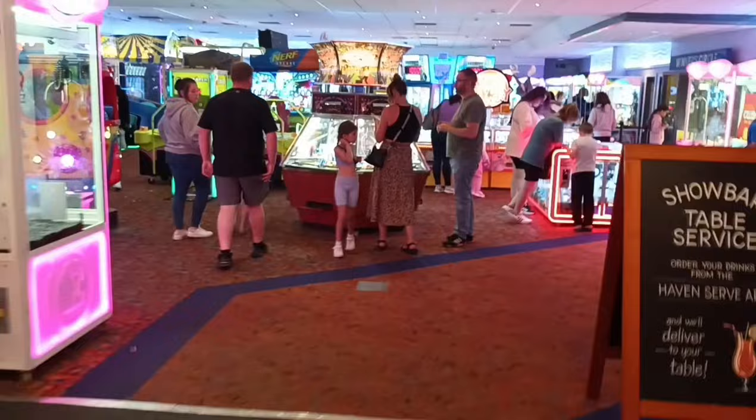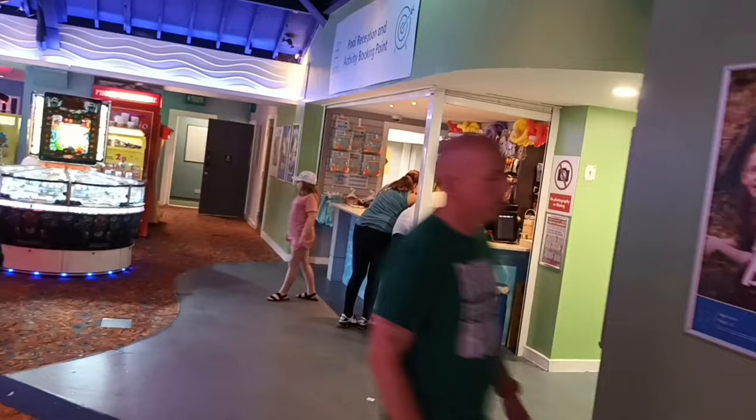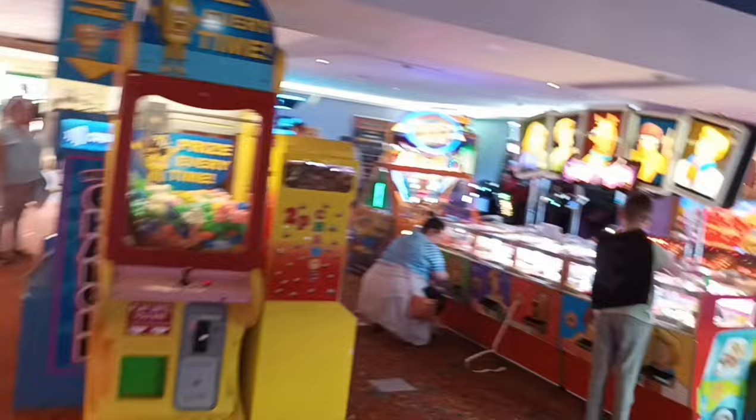Back into the amusements, and through here is a change area to get your change. There's an area for under-18s, and just here is your swimming pool where you can book your activity and go swimming — in fact I think it's all done online now. There are more amusements with quite a lot around here.